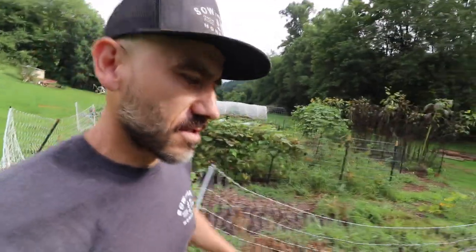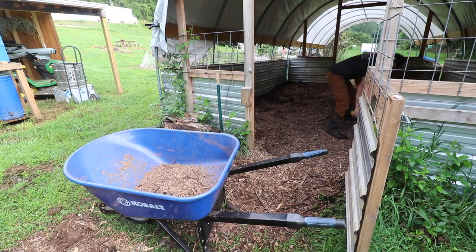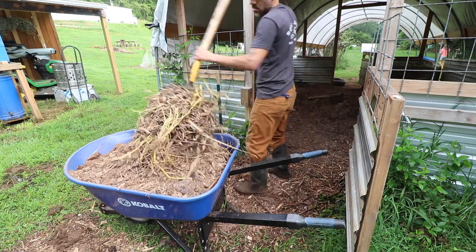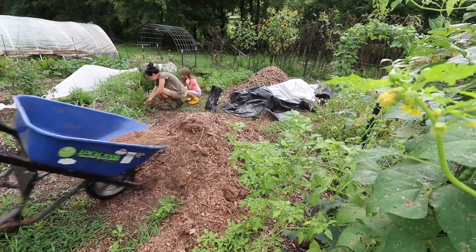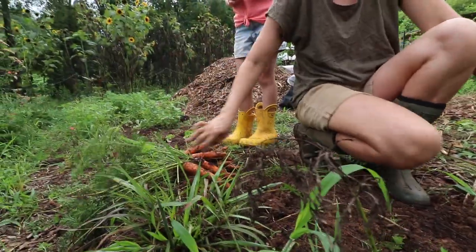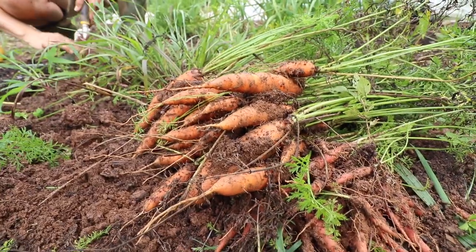Trying to beat that afternoon sun — once that sun comes out, forget it. Sometimes we don't do good in carrots but we do well in other things. This year it's carrots and beets.